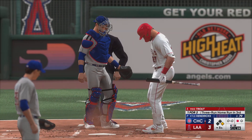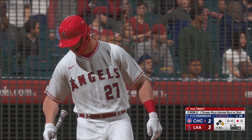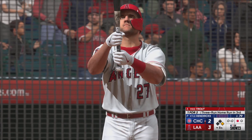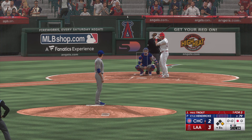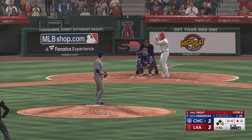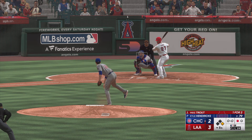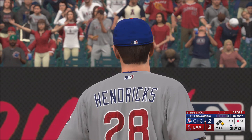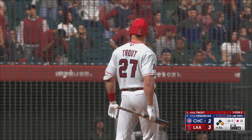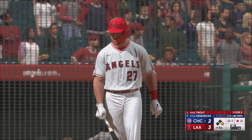One gone, runner at first. And now batting, Mike Trout — he's already homered in this game. He's not going to get cheated up there. No, he's not — he's looking to do damage with every swing he takes. At 30 years old, Mike Trout: 1,000 runs, 300 homers, 200 stolen bases. The only other players in Major League history with those numbers at that age — A-Rod and Willie Mays.